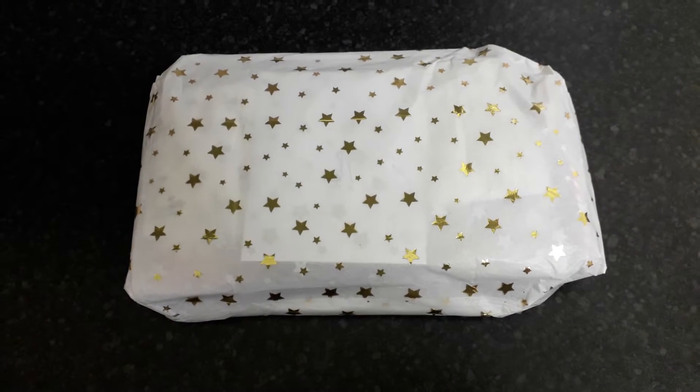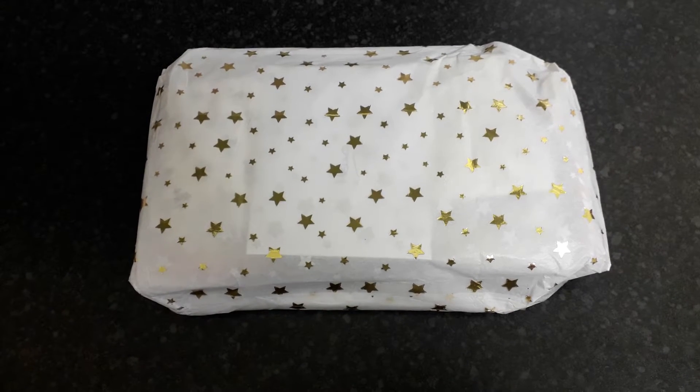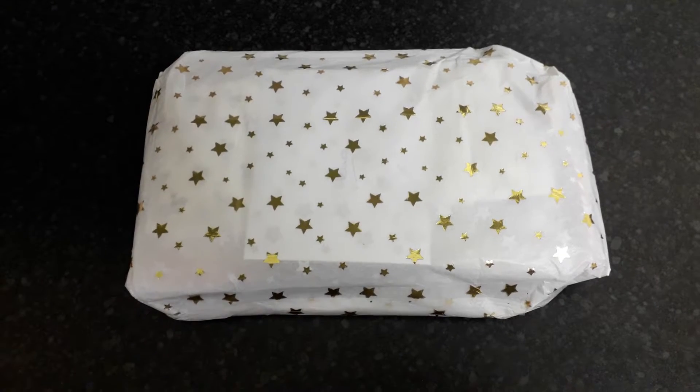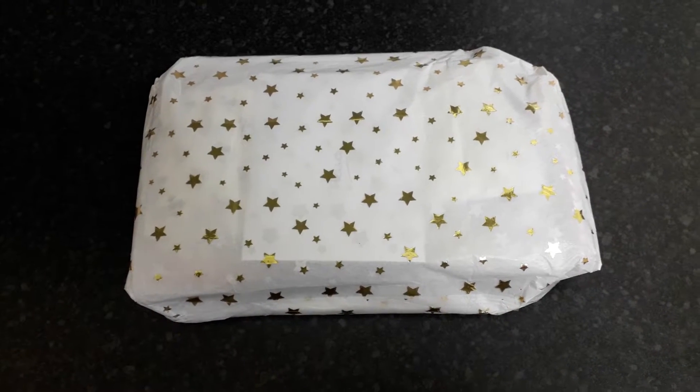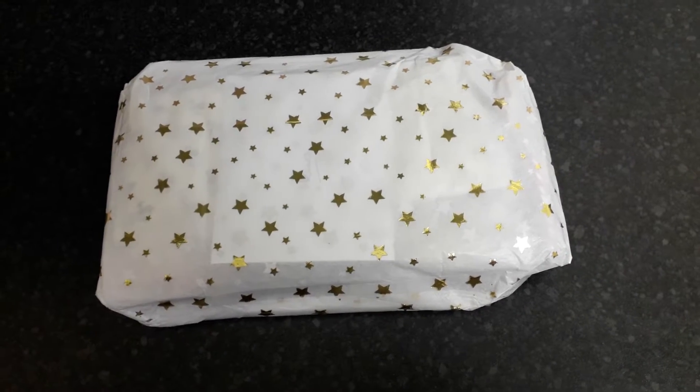Hi everyone and welcome. So today I'm opening the pocket letter I chose from the Christmas pocket letter group swap I hosted, and this is from Crafty Cards by Diane. So what I'm going to do is pause the video instead of struggling with one hand to open it, and then I'll come back.